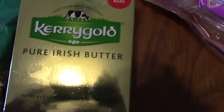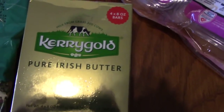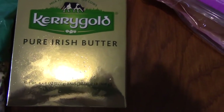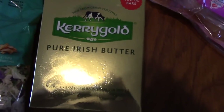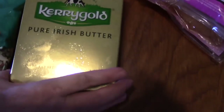Next we have our Kerrygold butter. This lasts us a while because it's not butter we use every day — it's special butter we use for toast or muffins, things like that. I don't generally cook with it all the time; it's just for special occasions. The Kerrygold butter is $10.99, and there are four bars of eight ounces each.